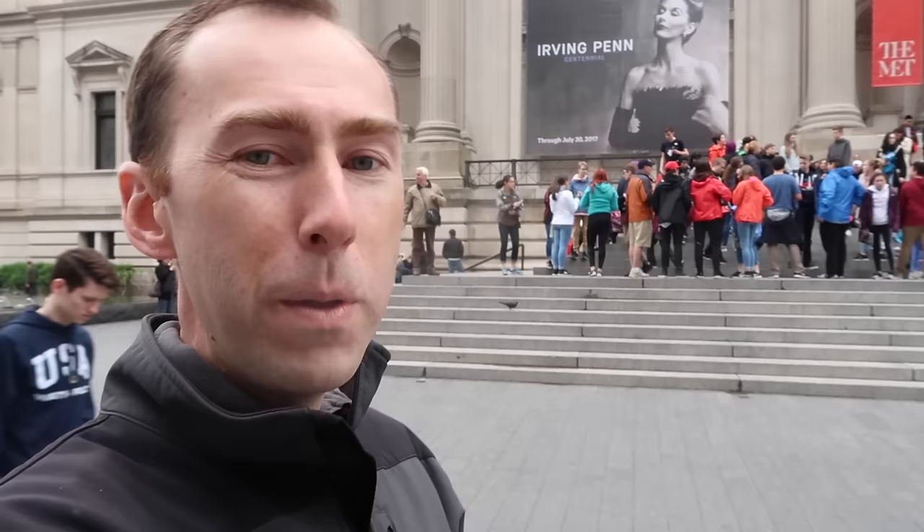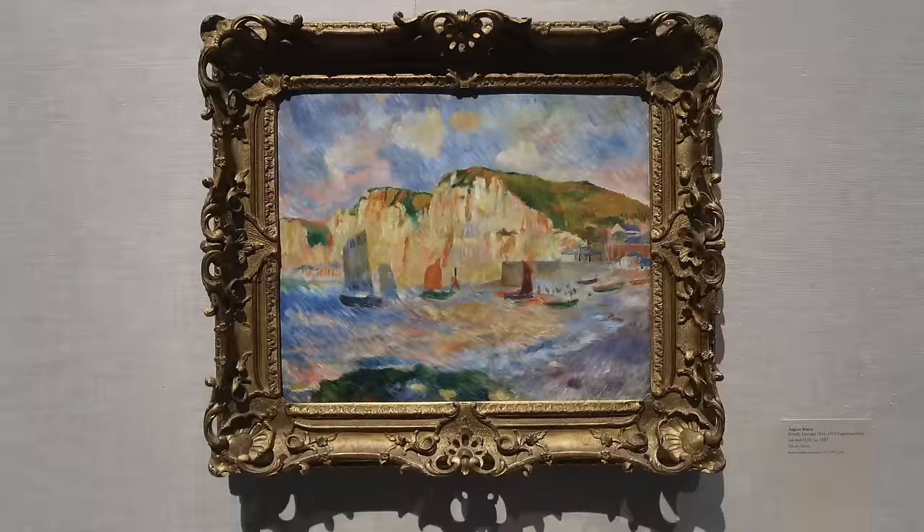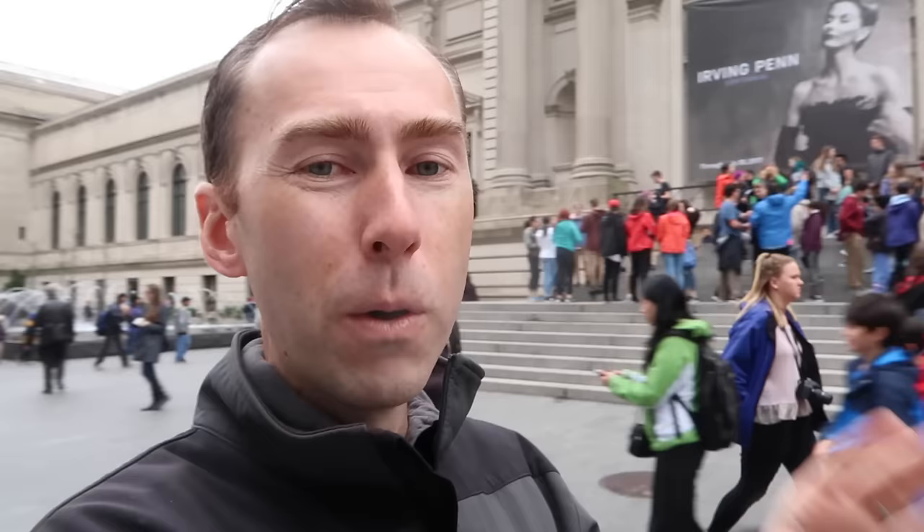Number one, the museum is huge. It is the largest museum in America, one of the largest in the world, with over two million works housed in the museum, so it's important that you have a game plan. If you want to see Egyptian stuff, you can focus there in the Egyptian wing. If you want to see paintings, you can spend all your time in there. If you want to see a little bit of everything, just follow me — I'll show you the best way to go.